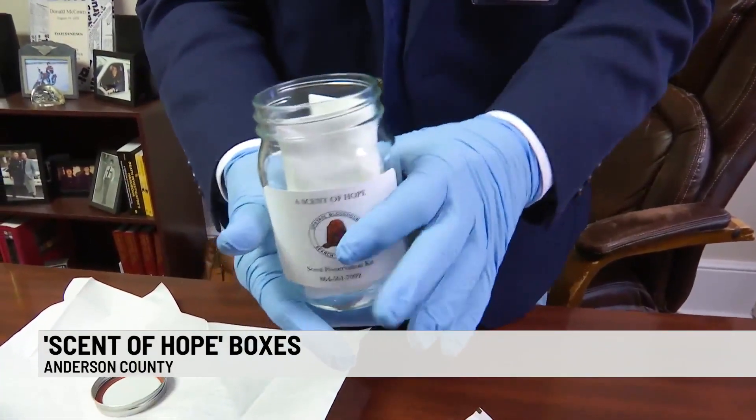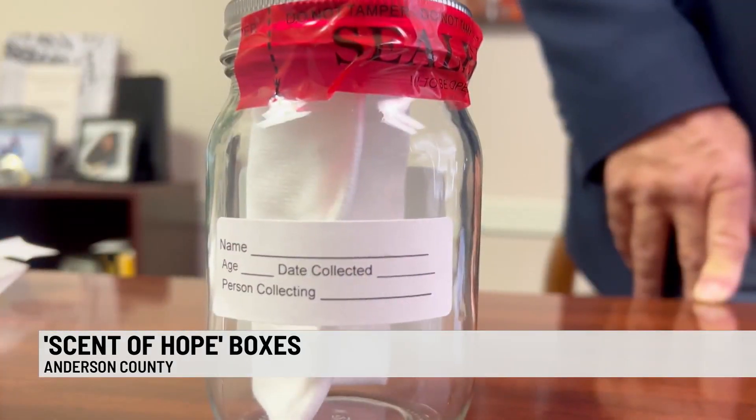Then place the gauze back in the jar and fill out the information label on the side of the jar. You're going to put your name, the age at that time, and all pertinent information, and then you're going to seal that with some evidence tape. And then you're going to store this in just some cool place — not in the refrigerator, but just some cool area away from heat.